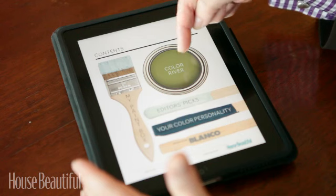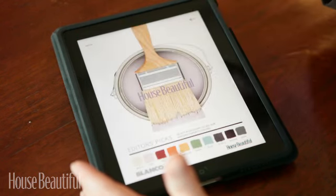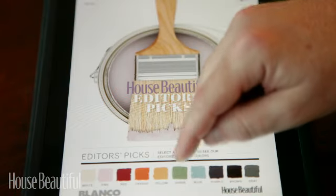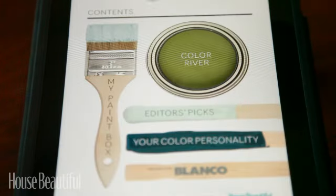Now let's go back to the home page because we have a couple other areas to explore. Let me show you Editor's Picks. This is a place where editors have picked colors to highlight, so if you're having trouble finding a color, you can go and find out what the editors think.